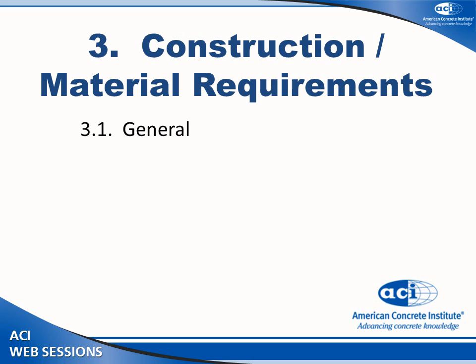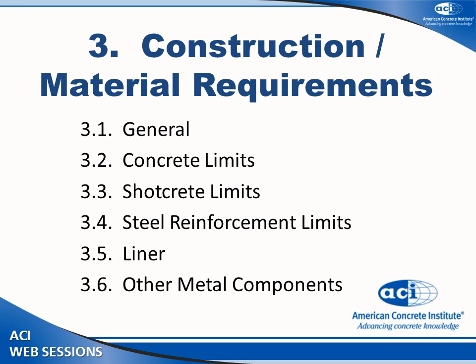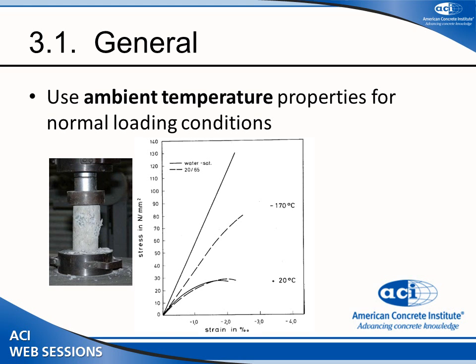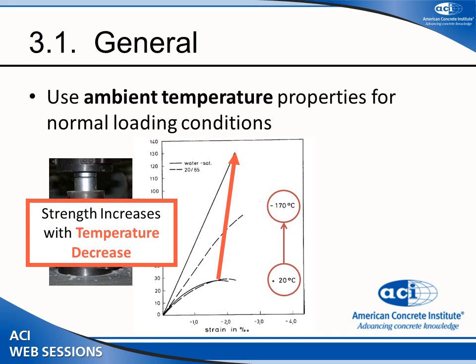The construction material requirements cover what happens to materials at cryogenic temperatures: concrete, shotcrete, steel, liner, and other metal components. Concrete is unique in that it actually gets better at decreasing temperatures. Looking at compressive test results from cooling between 20 to minus 170 degrees Celsius, you can see that strength increases as temperature decreases — the optimum strength actually increases. So concrete performs best at cryogenic temperatures.